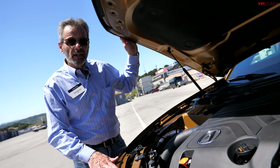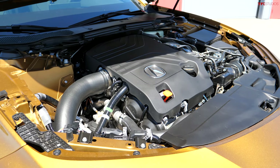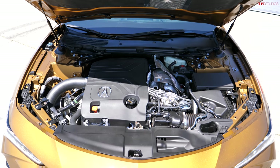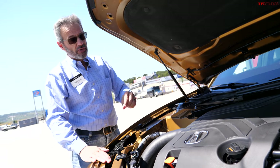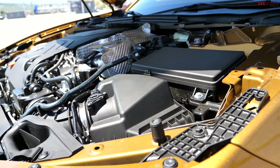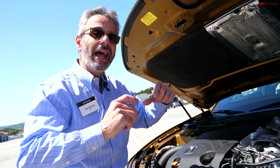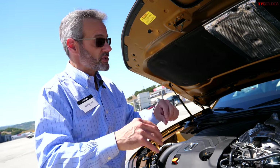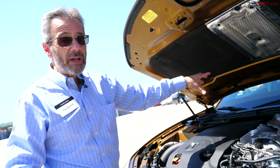The engine under the hood of the 2021 TLX Type S is a completely new 3-liter V6. Acura has had V6s for a long time, but this is a completely new design. At 3 liters displacement, it has a much smaller cylinder head to make it more compact. They actually integrated the top of the rocker arms into the valve cover to lower the engine, because the styling demanded a much lower hood line. It has a single twin-scroll turbocharger — not to be confused with a twin turbo.